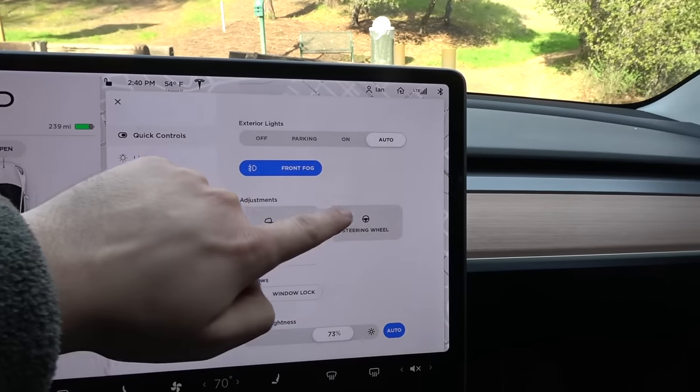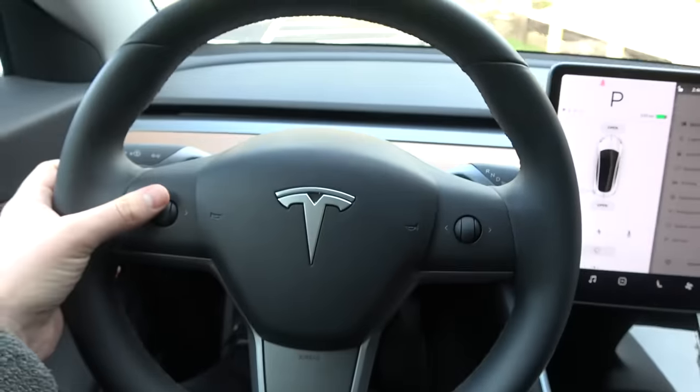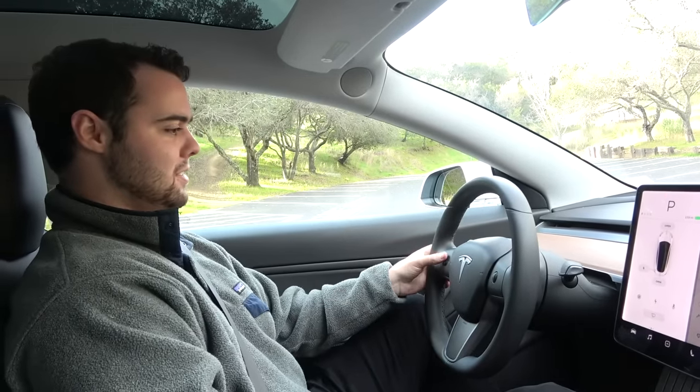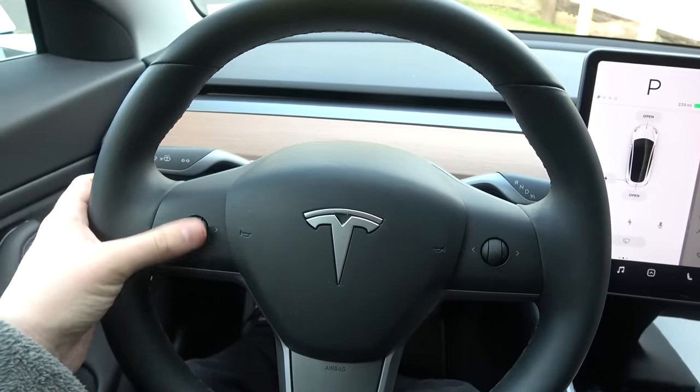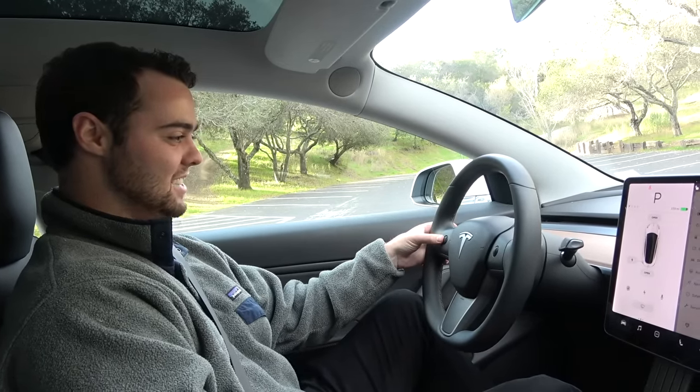The coolest thing is how it changes the tilt and telescope of the steering column itself. Click on the steering wheel button and you can adjust it directly from the scroll wheel — I can't believe no one else has thought of this.